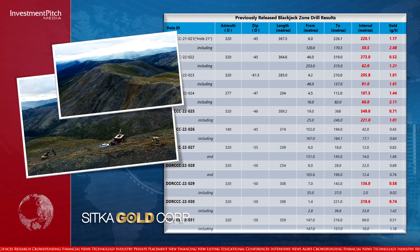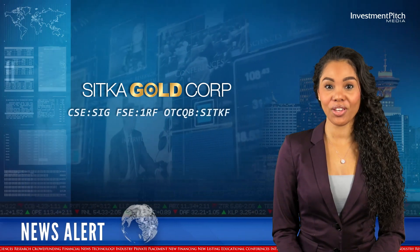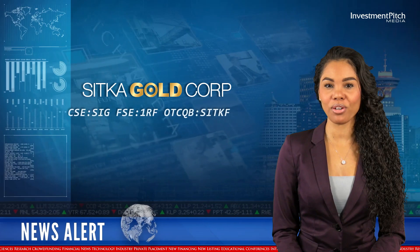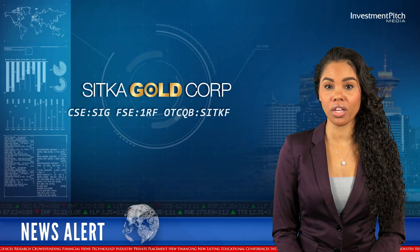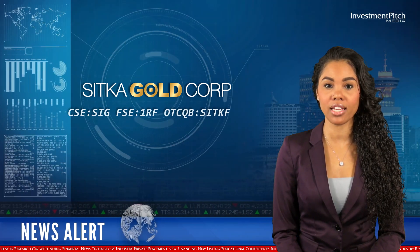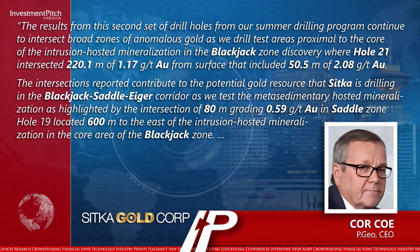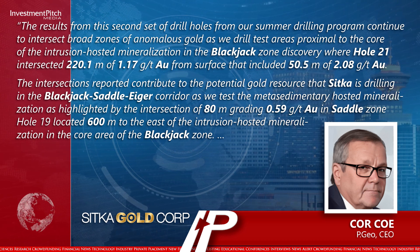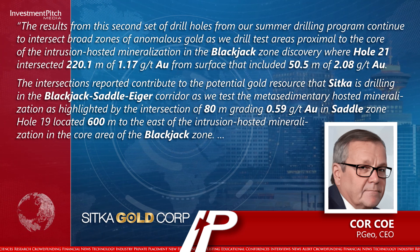This table shows the previously released blackjack zone drill results. The CEO stated: 'The results from the second set of drill holes from our summer drilling program continue to intersect broad zones of anomalous gold as we drill test areas proximal to the core of the intrusion-hosted mineralisation in the blackjack zone discovery, where hole 21 intersected 220.1 metres of 1.17 grams per tonne gold from surface, that included 50.5 metres of 2.08 grams per tonne gold.'